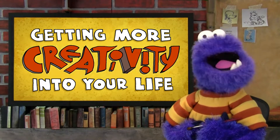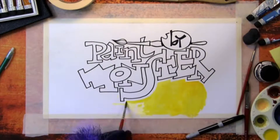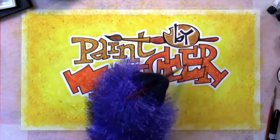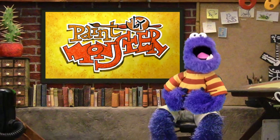Getting more creativity into your life — what does that look like? Keep watching. Hello everyone and welcome to Paint by Monster with me, your host, Easel Monster.